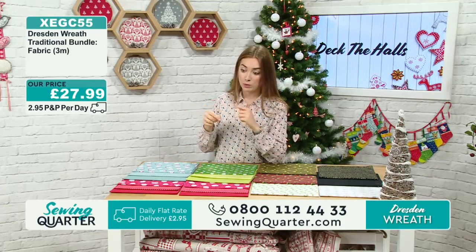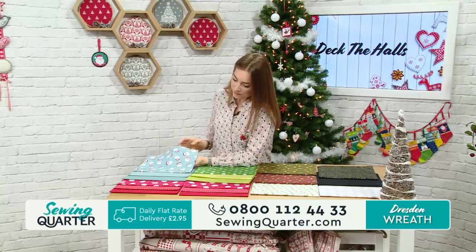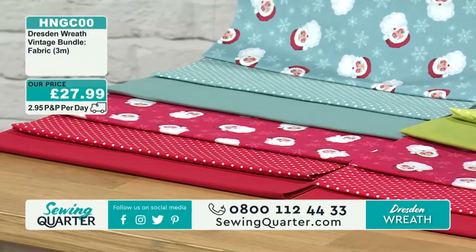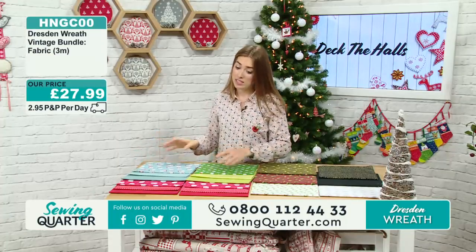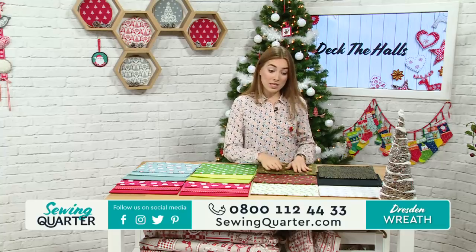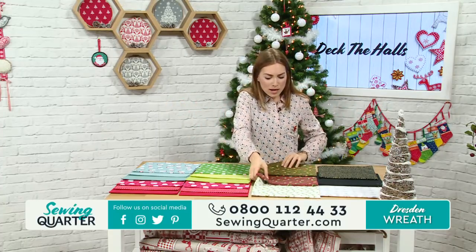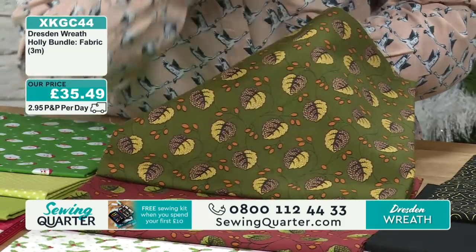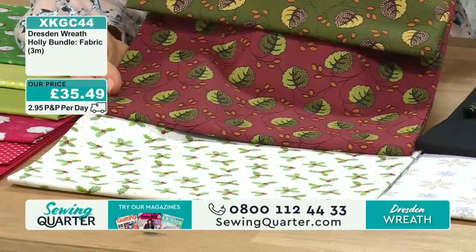We've also got another three-metre bundle using cool icy blues with red — again you've got Santas on blue, spot-on blue, solid blue, and classic Santas on red, spotty red, and solid red. Again £27.99. Then the other option: three-metre bundles but a metre of each fabric rather than six half-metre cuts. This one is really autumnal — rich coppery tones, khaki green, leaves and acorns, and a more Christmassy one at the bottom. £35.49.